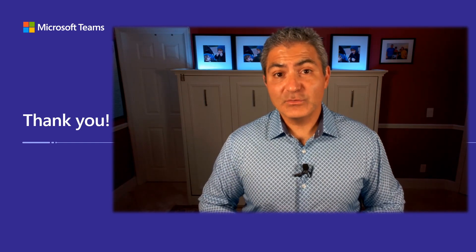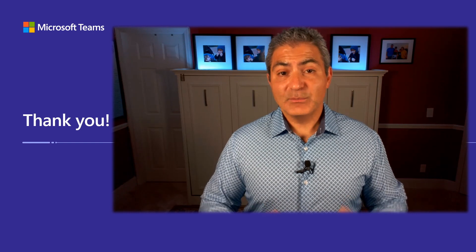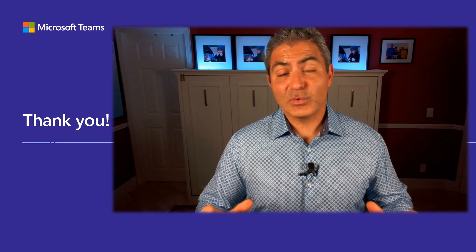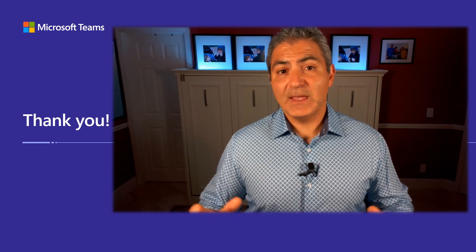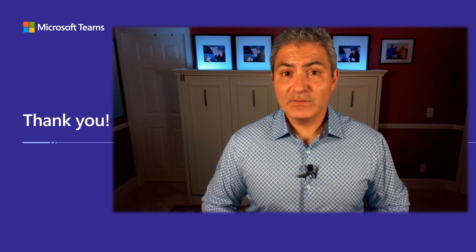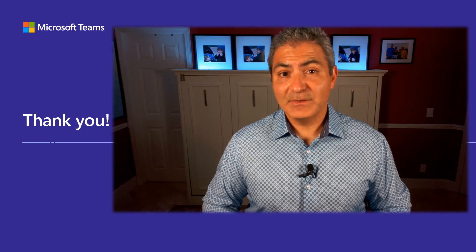I hope you found this session useful and it answered your questions about Teams Phone Mobile. I'm truly excited about this product — it's got a great beginning and a bright future ahead. Make sure you check out my other videos where I talk about Teams Phone, Operator Connect, SIP Gateway, E911, and all that good stuff. If you have any questions, let me know — thanks so much and I'll catch you on the next one.